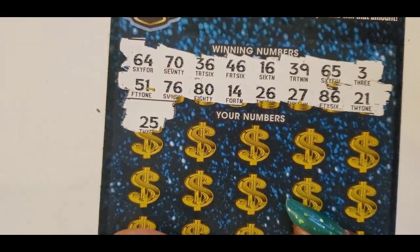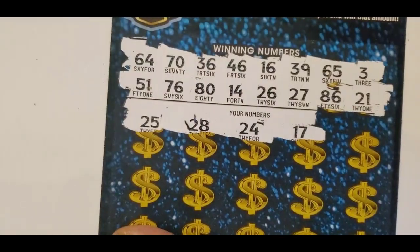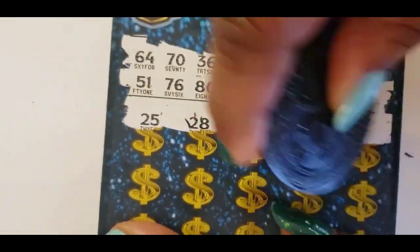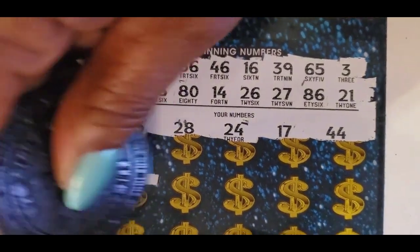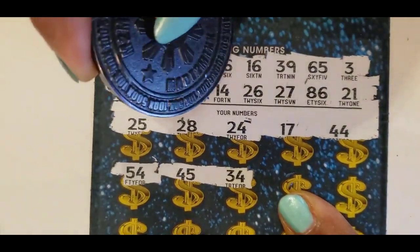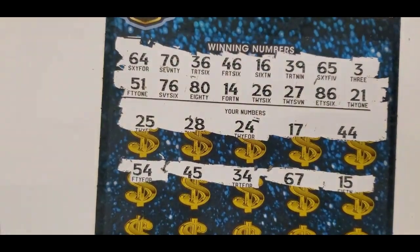You start off with a 25, you have a 26, 28 — no — 28, 24, 17. You have 24, 24 — no — 27 and 24, 26 — no — 17, 14, 44 — no — 44, no. You have 24 — no — 33 — no — 64 — no — 46 — no — 34, 67, and 15. Yeah, 64.